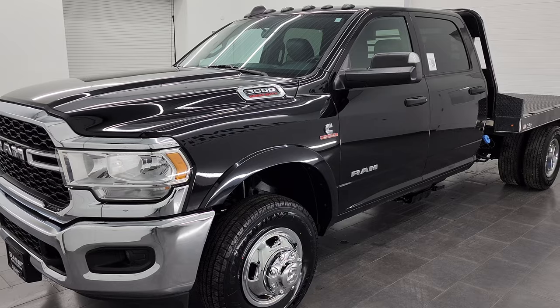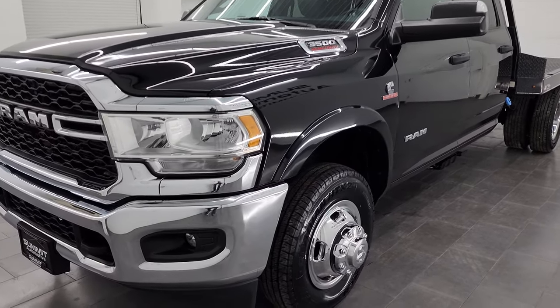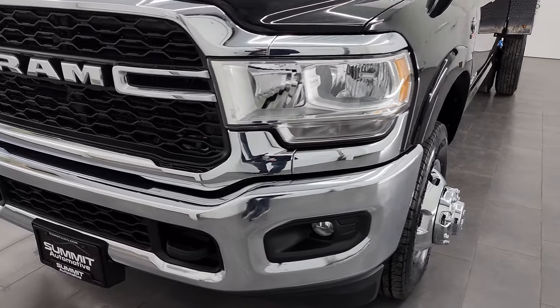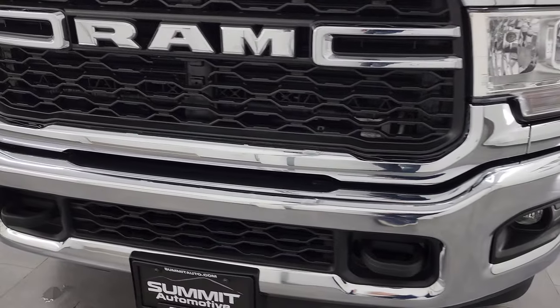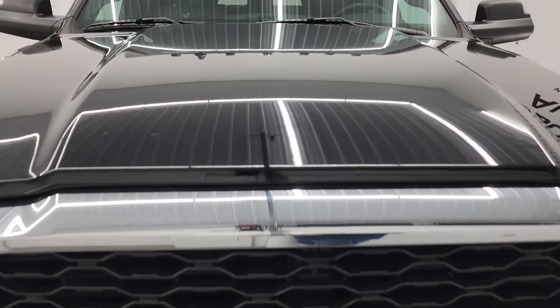This truck has been fully safetied and inspected by our service shop. It has a fresh oil and filter change, all the fluids have been checked and topped off, it has two brand new front tires, and this truck is 100% ready to go.